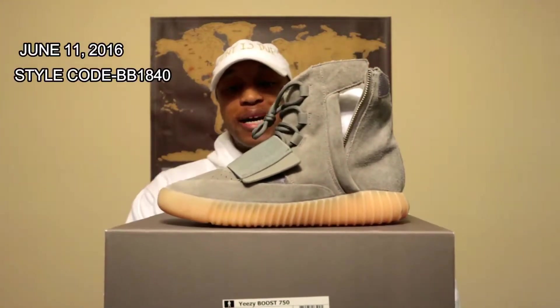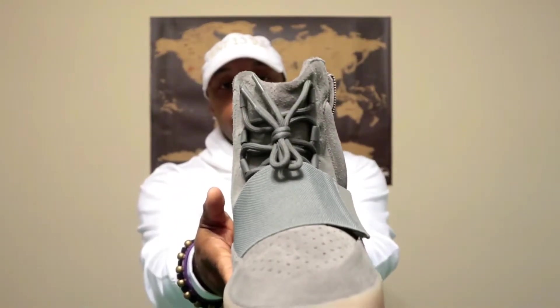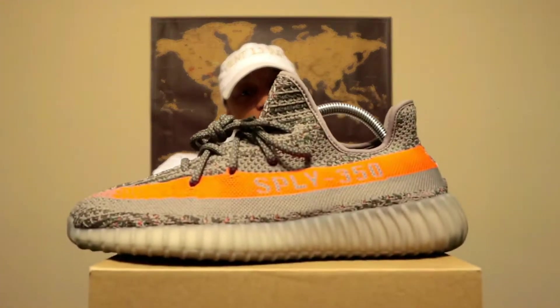Next up is the 750 Gum Glow. I got this shoe off of adidas.com — it took me about 45 minutes to actually get it. Right after I got it I tried to get another pair for my brother but unfortunately it sold out. As you can see, you have that all-suede upper, gray strap, gray shoelaces, and that peach or glow bottom. The glow is pretty good, though it could be a little better. They did fix the zipper issue from the OG 750s, which I appreciate.